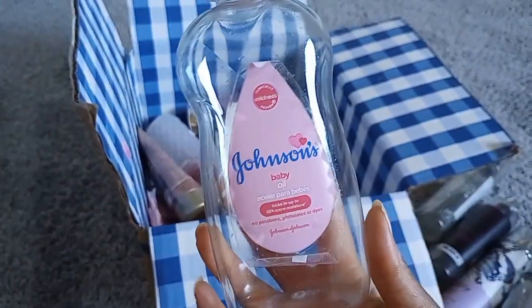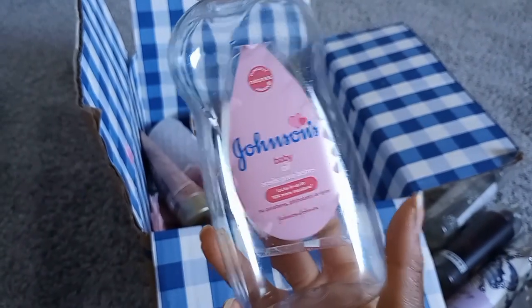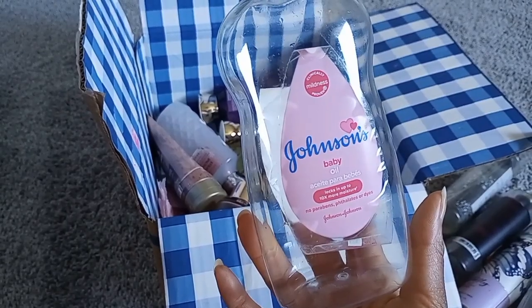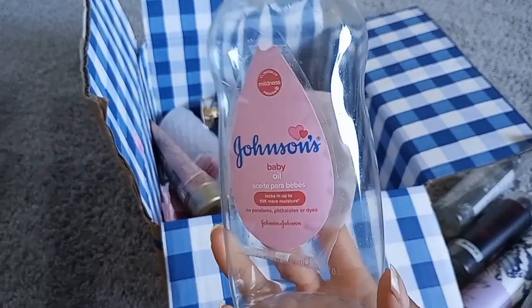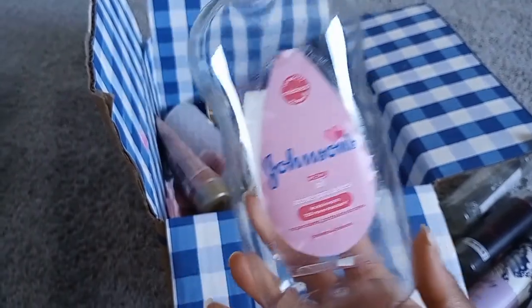Johnson & Johnson Baby Oil — I got this to pair with Strawberry Snowflakes and my Dove pink bar soap. I was obsessed with that combination this past winter. But as far as the oil format goes, I like the gel formula better; if I'm going to use regular oil I'd rather just use coconut oil.